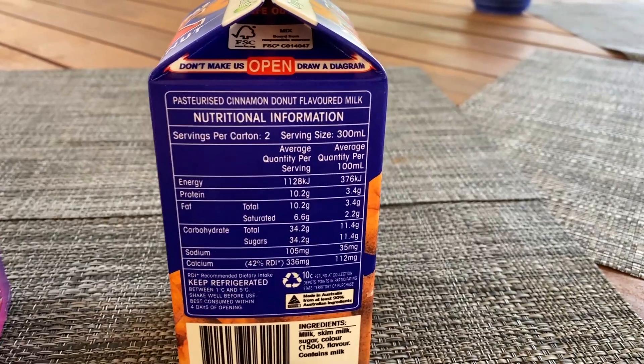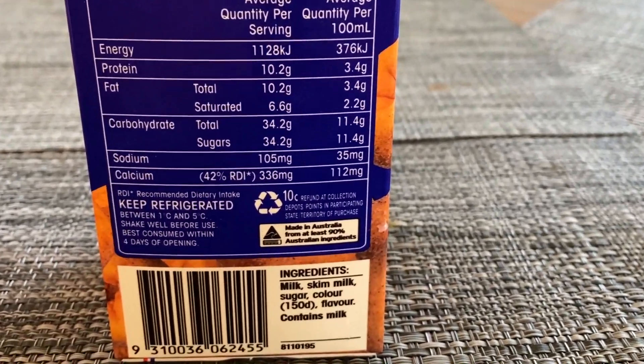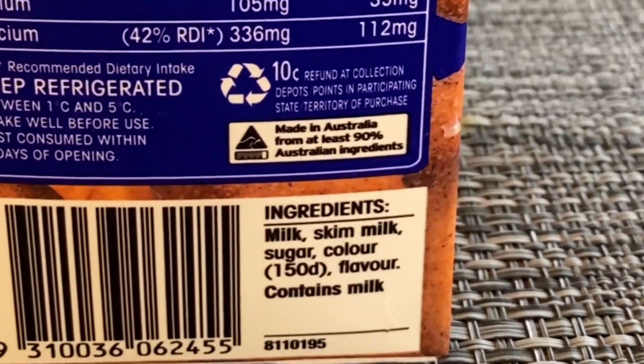Well, not bad. I don't even know if there's any cinnamon in here. According to the ingredients, there's sugar. No cinnamon.